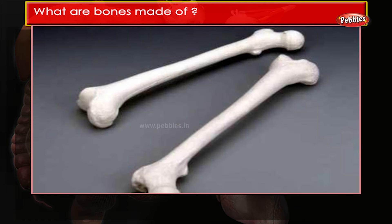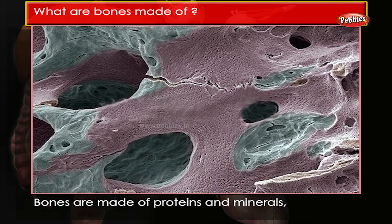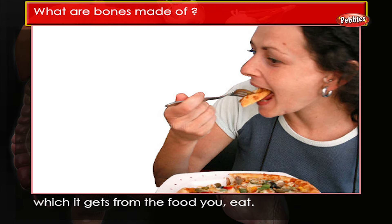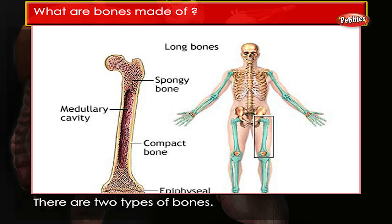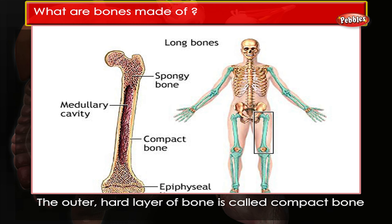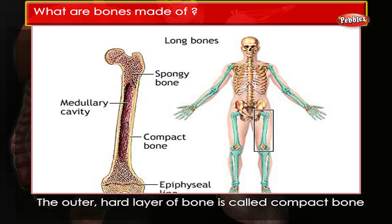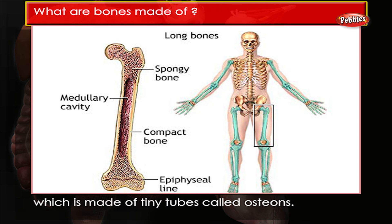What are bones made of? Bones are made of proteins and minerals, which they get from the food you eat. There are two types of bone. The outer hard layer of bone is called compact bone, which is made of tiny tubes called osteons.